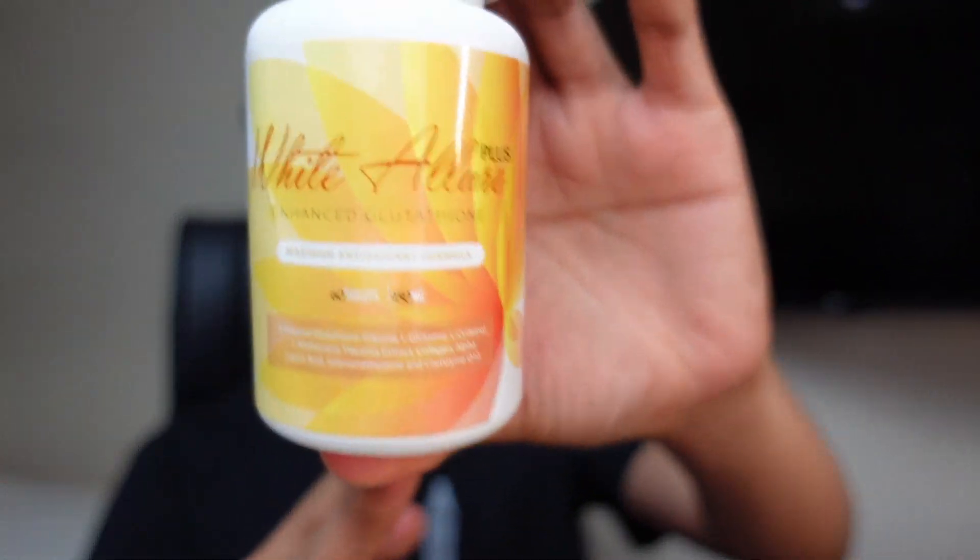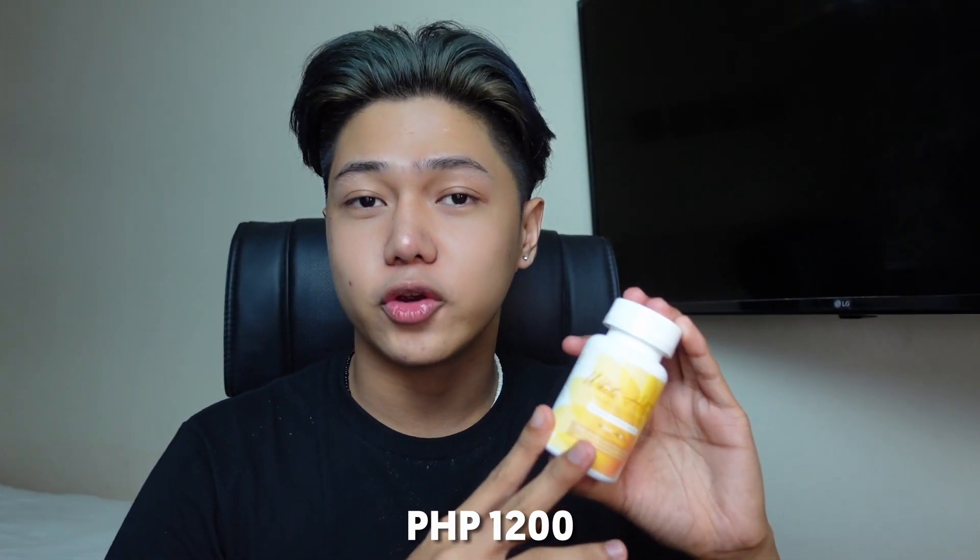It is suggested to take 2 to 3 tablets a day, but since my case is minor, I will take 1 capsule a day. Moving on to the packaging — color yellow — it has 60 tablets and this product costs 1,200 pesos, which I think is cheap for a glutathione with 60 capsules in a bottle.